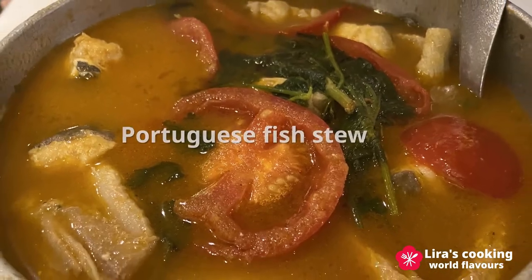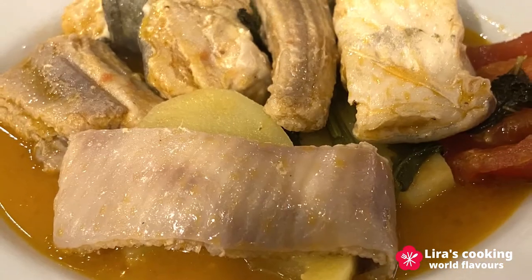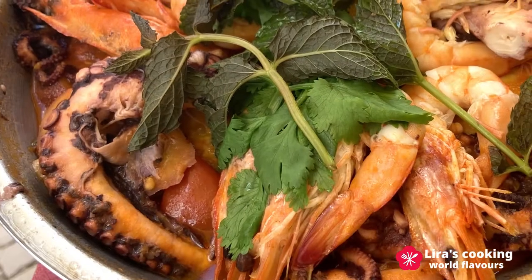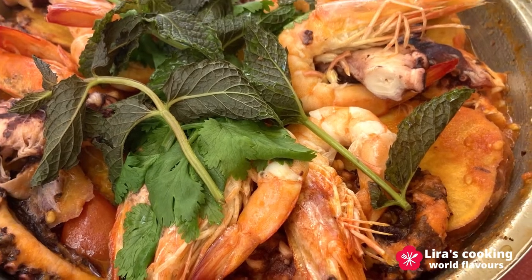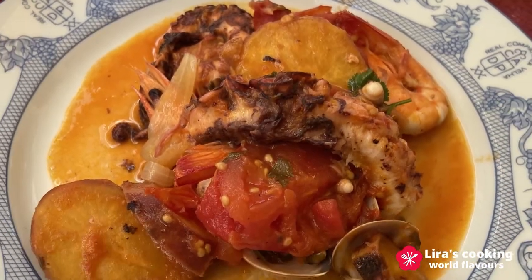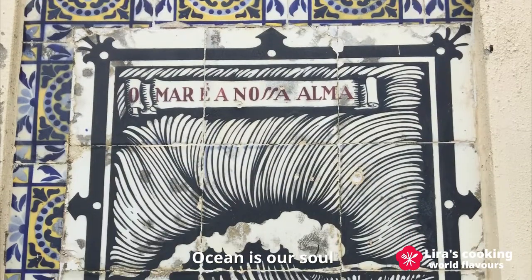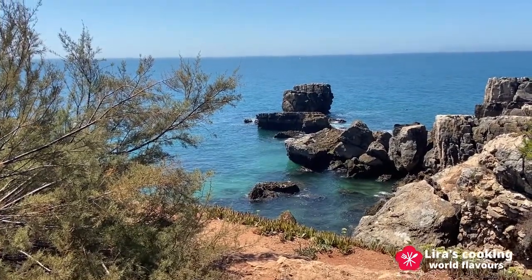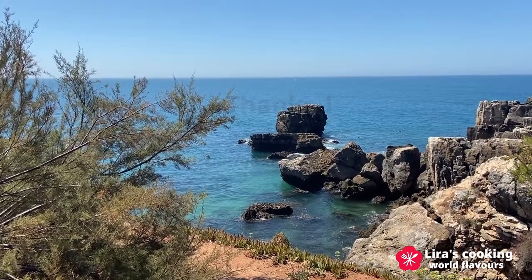Fish stew is a very popular dish in Portugal. We can mix different kinds of fish and cook with tomatoes. We can also use seafood instead of fish. Ocean is our soul. We are grateful for what the ocean offers us for generations and generations. Thanks for watching and see you next time. Obrigado.